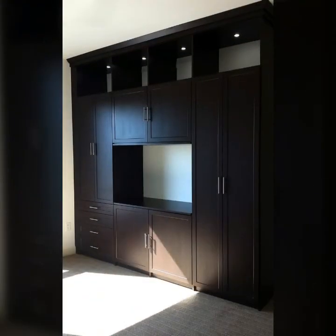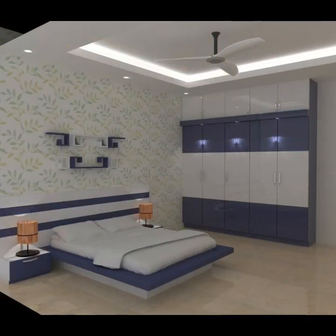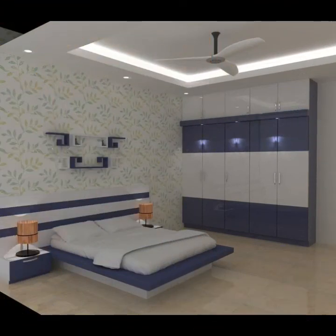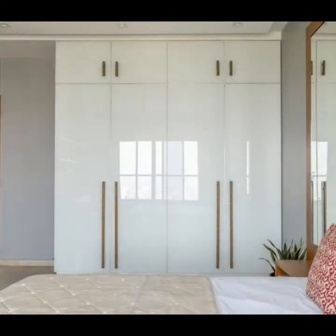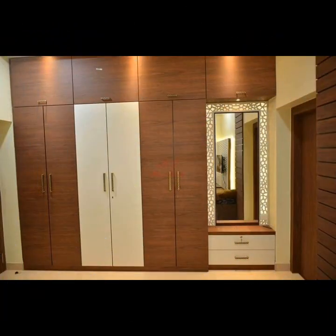Among all closed-in wardrobe designs, if you are designing in your bedroom on a small budget, you can get a wardrobe set and also a built-in wall design. You can look into the options in order to find what works best for you.